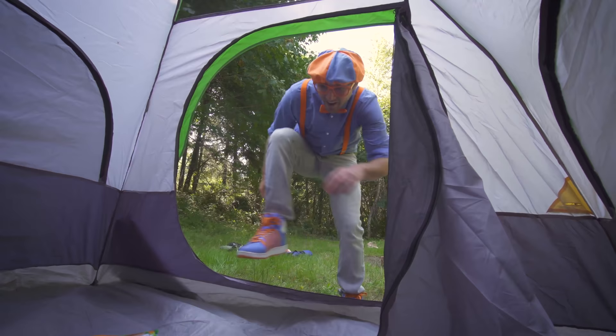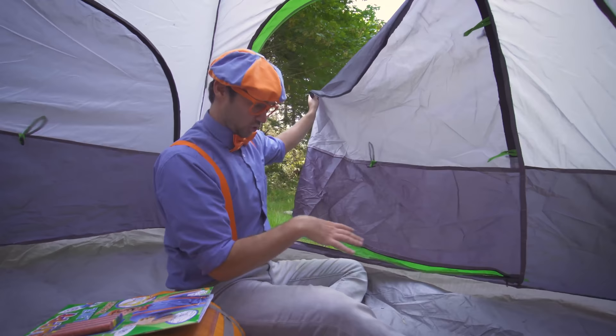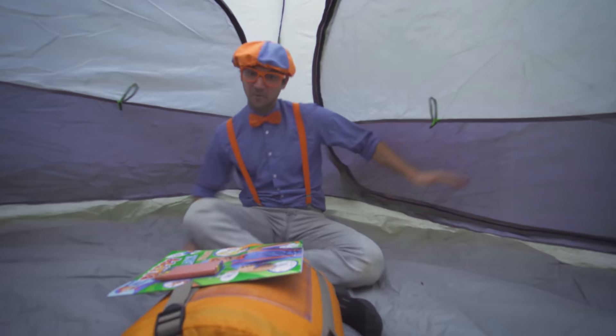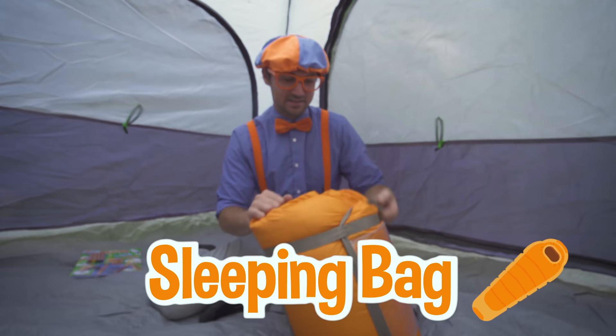I forgot to take off my shoes. You take off your shoes before you get in the tent so then you don't track in any dirt. Alright, let's zip it up. This is so much fun. A coloring book — I'll put it right here. First, I need to take out my sleeping bag — my orange sleeping bag.